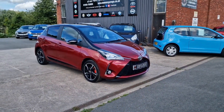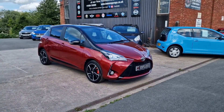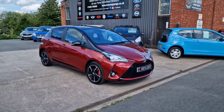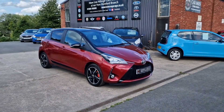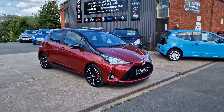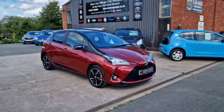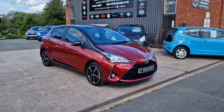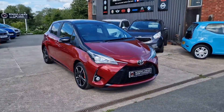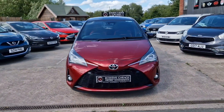Good afternoon ladies and gentlemen and welcome to Bowen's Garage. This is our latest arrival: a 2017 on a 67 plate Toyota Yaris Bi-Tone. This is the 1.5 petrol with a six-speed manual gearbox and five doors, finished in vermilion red with a black roof, black mirror caps and black accents, and it's covered 62,000 miles. So let's have a good walk around this really excellent looking Yaris Bi-Tone.